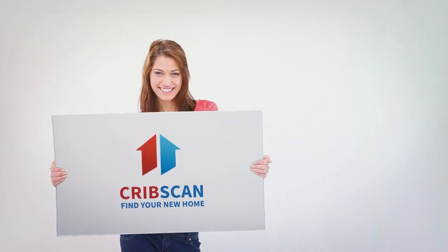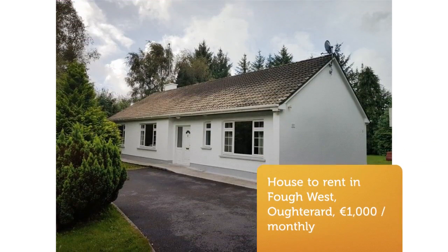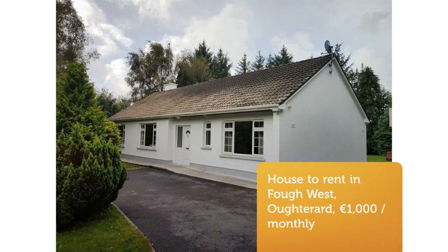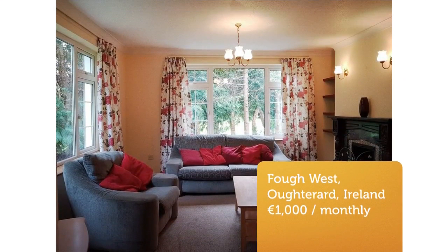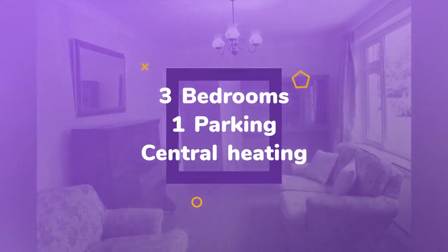Nice three-bedroom bungalow located on the outskirts of Akhtarad village along the N59. The accommodation consists of an entrance hall, study, living room, kitchen, dining room, utility room, three bedrooms and bathroom.